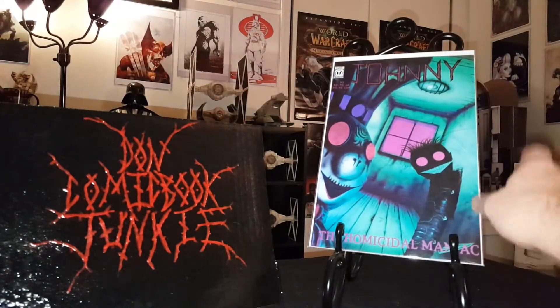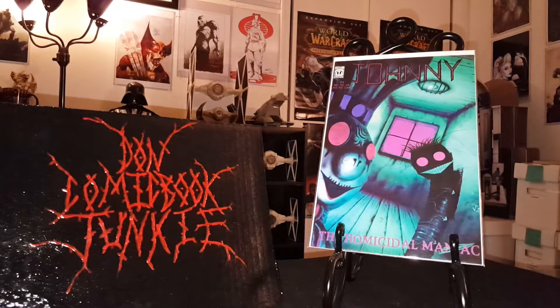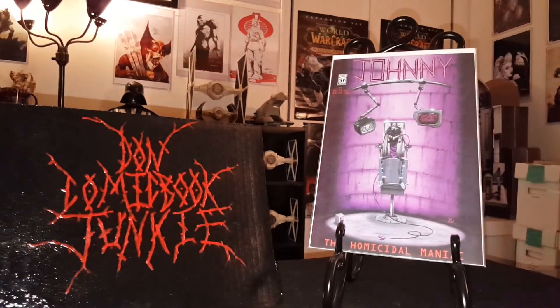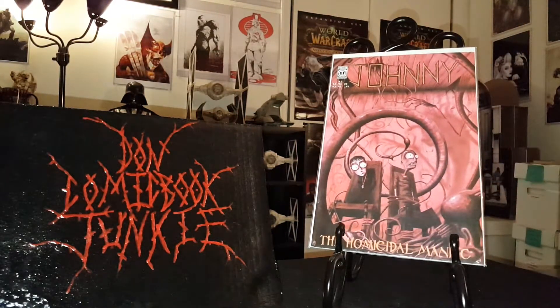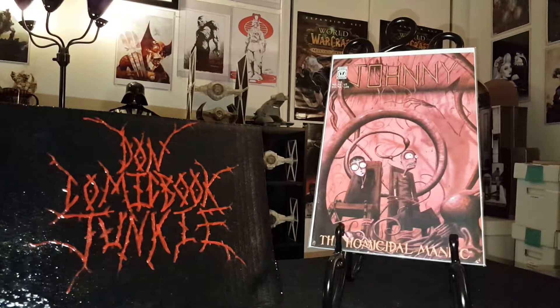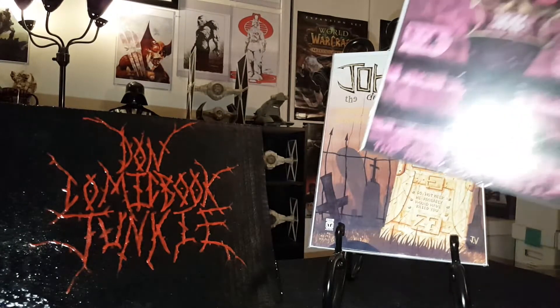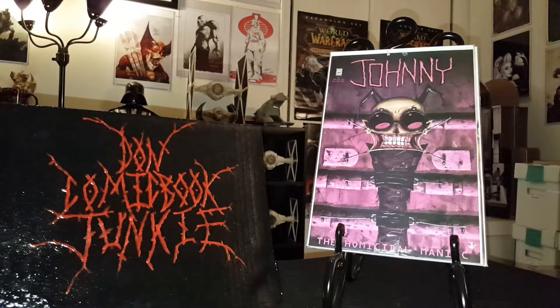Up first, I bought issue number one pretty cheap so I'm trying to finish this run. We got Johnny the Homicidal Maniac — issue number three, issue number four, issue number five, issue number six, and issue number seven. So slowly completing that run.